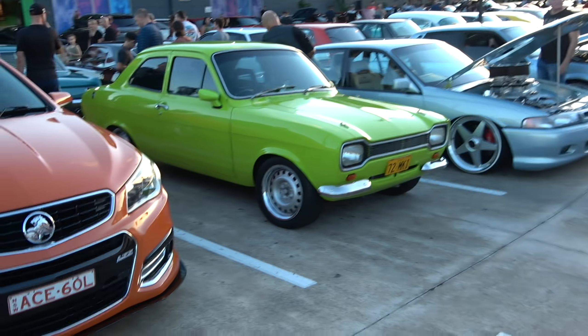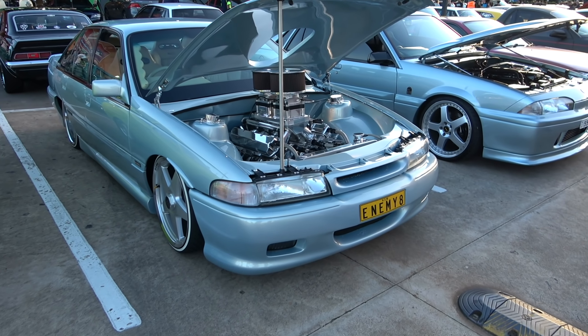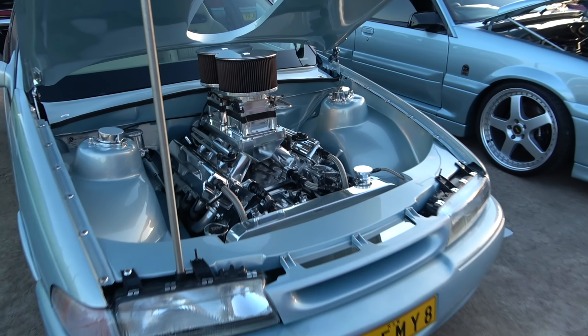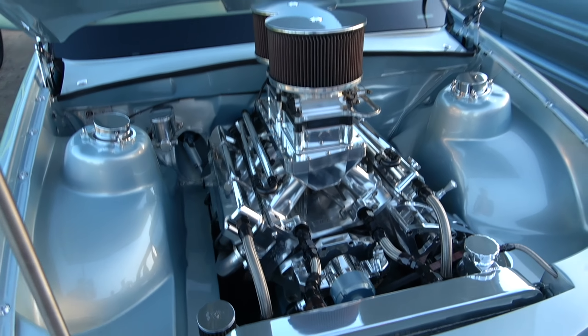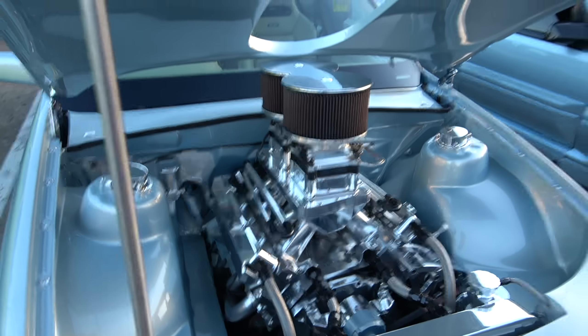This 6-litre — one of my good friends owns this. She's a beauty, I love that orange. And then next to it you've got this lime green Escort, and it looks nice. I love the way that orange looks, and the green — two beautiful colours.